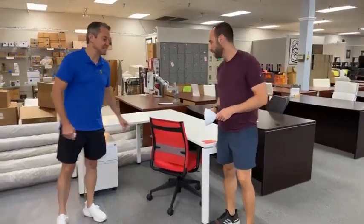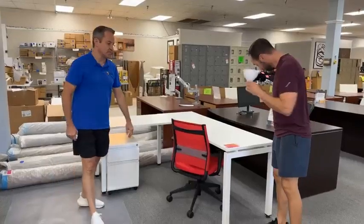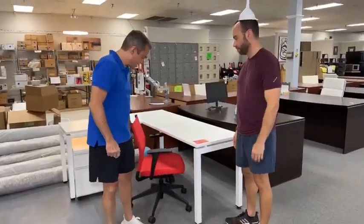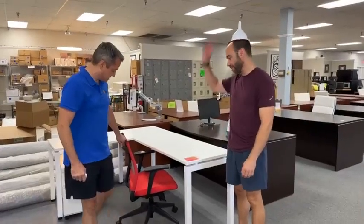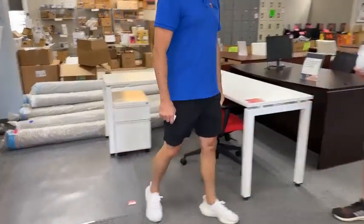This setup right here is 72 by 60 and it's $299, comes with this rolling pedestal. The red chair is extra — it's $69.99. What kind of brand is this? It's a Sit-on-It chair — that's the brand. Let's sit on it. This is a commercial-grade chair.